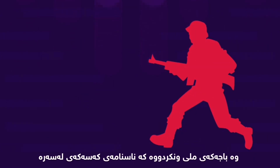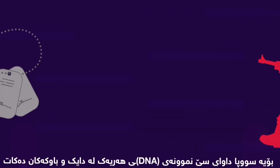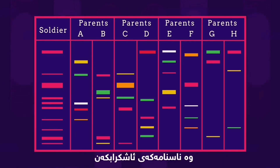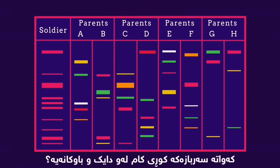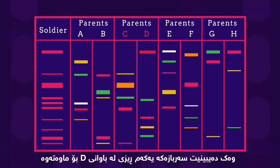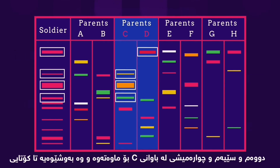Let's try another. A soldier has been killed in an explosion and has lost his dog tags that identify him. Three soldiers are missing from their unit, so the army asks for three sets of parents for a DNA sample, so that they might compare it to the soldier's DNA and therefore make an identification. Remember, the soldier will only share half of his DNA with each parent. So which set of parents is the soldier the son of? Parent C and D. He inherited the first band from parent D, and the second, third, and fourth from parent C, and so on.